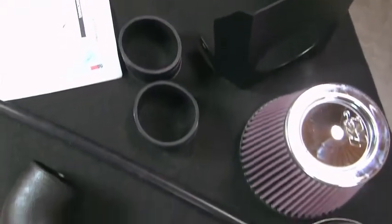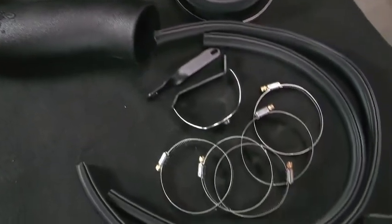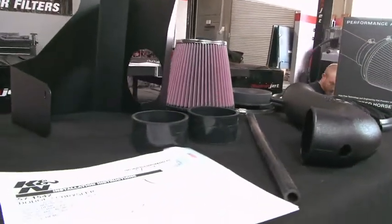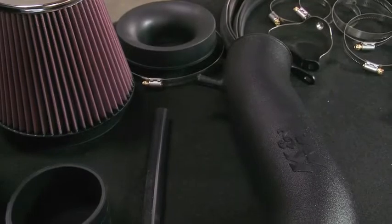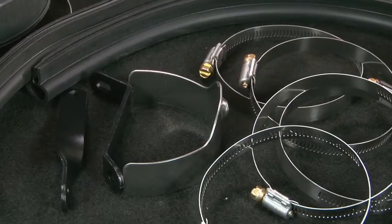This K&N air intake system is designed to increase vehicle power and acceleration by reducing restriction in the intake path. The 57-1514-1 air intake has received a CARB-EO number and it is street legal in all 50 states.